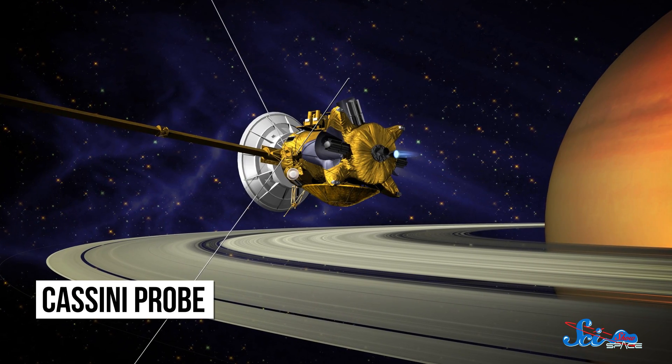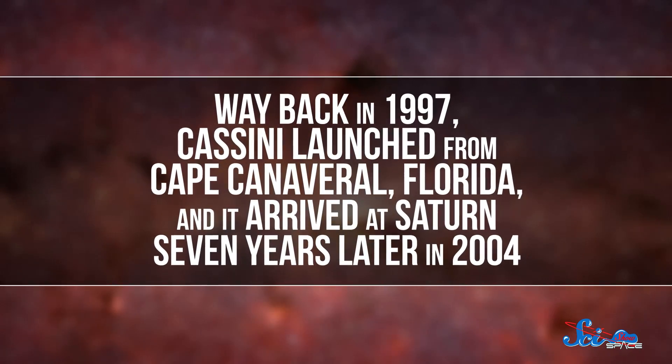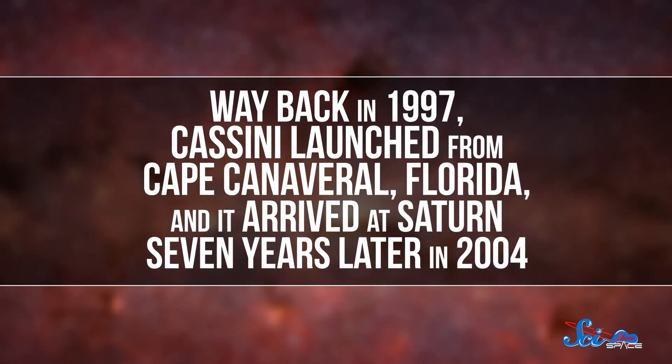Meanwhile, while one mission is starting, another is ending. After almost 20 years, the Cassini probe is getting ready to finish its mission to investigate Saturn and its moons. Way back in 1997, Cassini launched from Cape Canaveral, Florida, and it arrived at Saturn seven years later in 2004. Since then, it's returned thousands of images and dropped the Huygens probe onto Saturn's moon Titan.